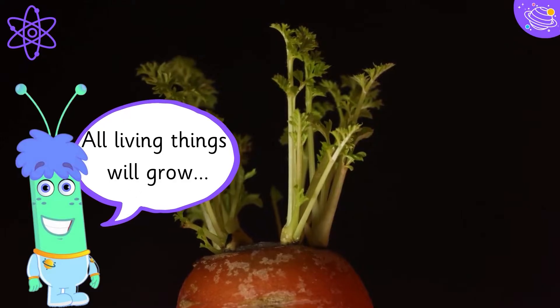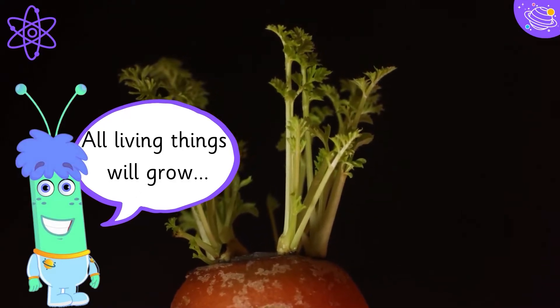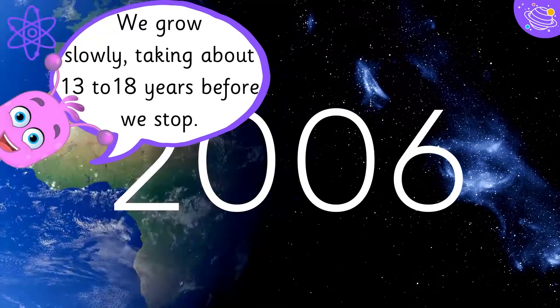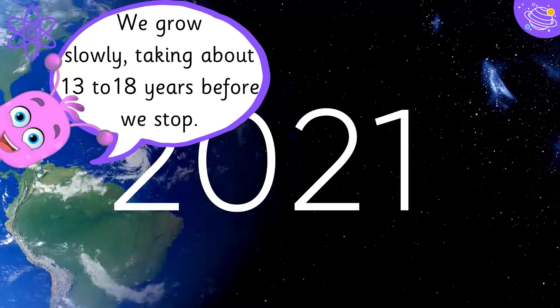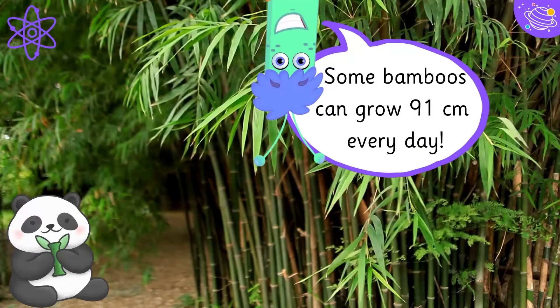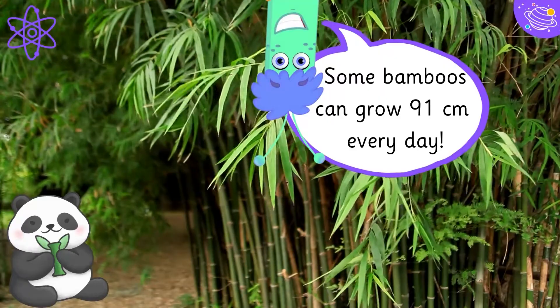All living things will grow. We grow slowly, taking about 13 to 18 years before we stop. Some bamboos can grow 91 centimetres every day.